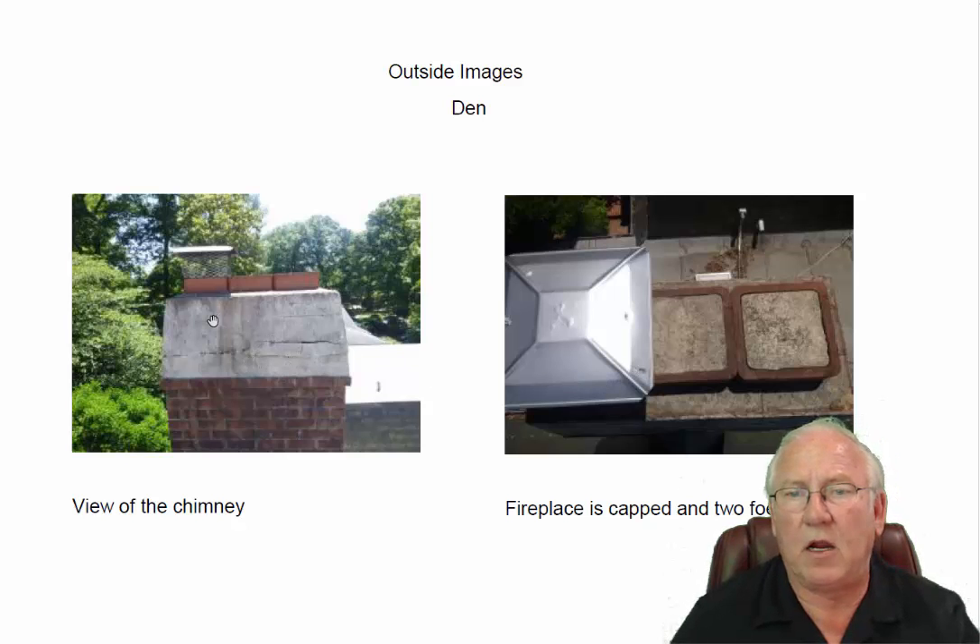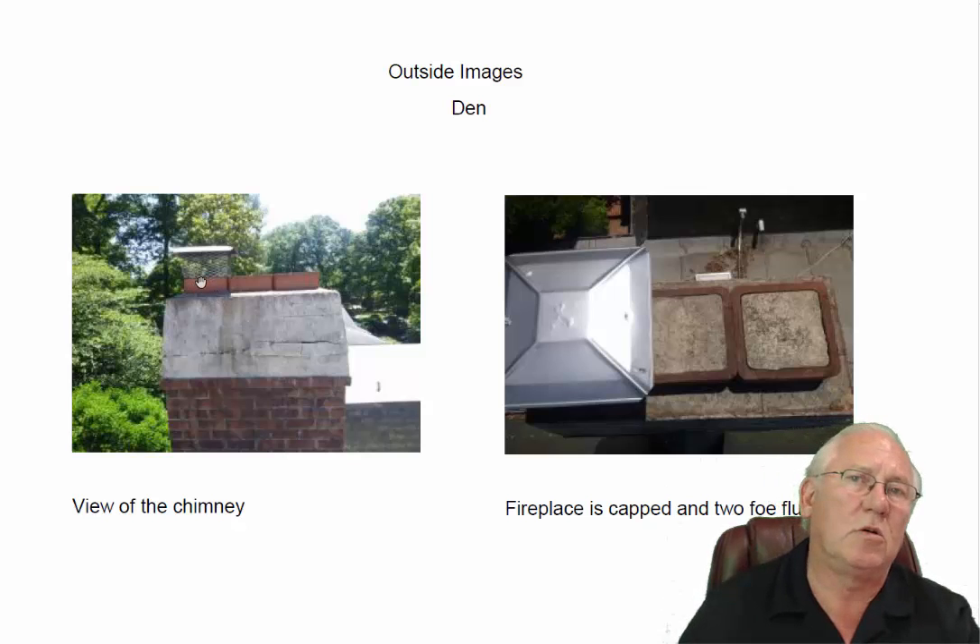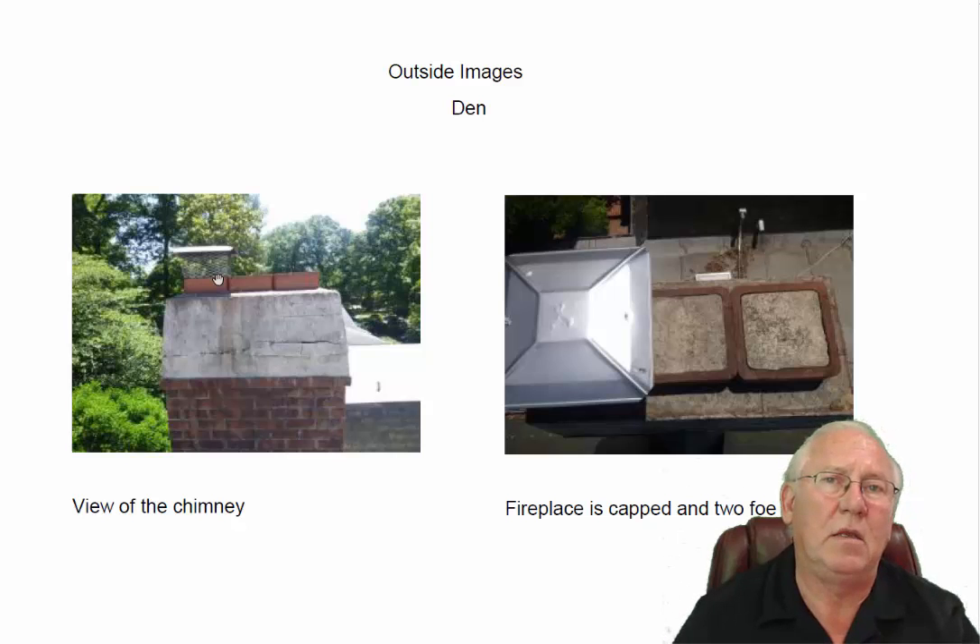While we're looking at this, the only fireplace that is capped is the fireplace in the den. Remember, chimney caps are a good thing to think about having — you should have them — but they're not code required. No one is required to install chimney caps on them, but they are a smart thing to do.